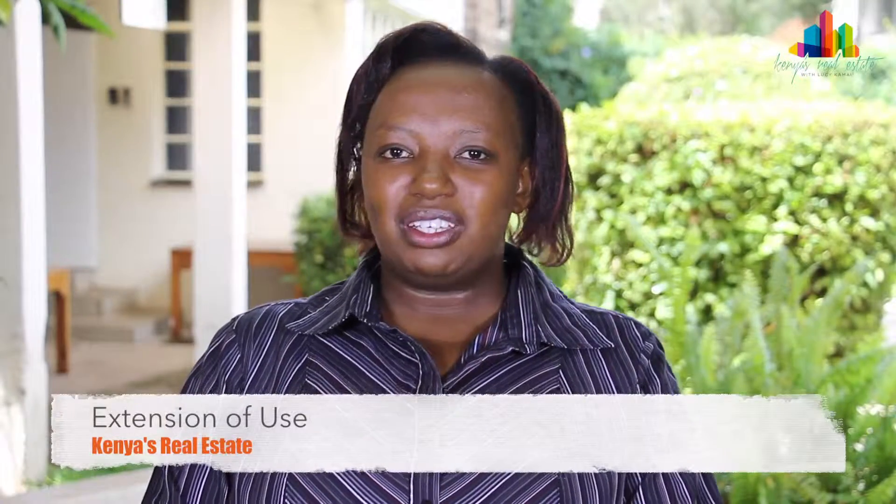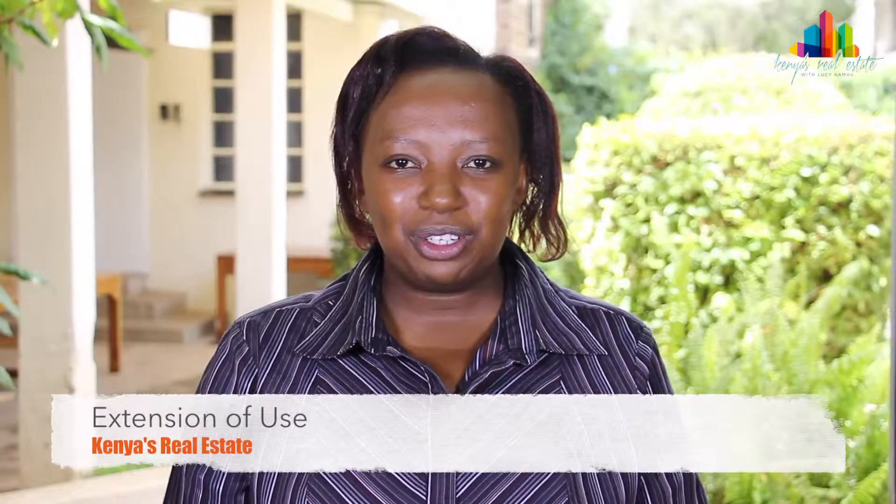Welcome to Kenya's Real Estate Show, the show in which we discuss everything about Kenya's real estate market. Next, we'll be talking about extension of use. Welcome to the show. I'm Lucy Kamau.